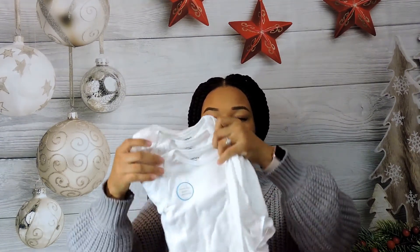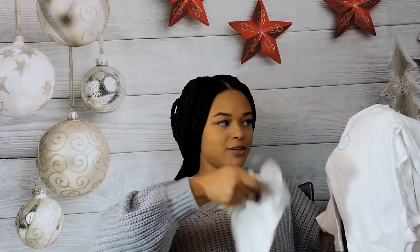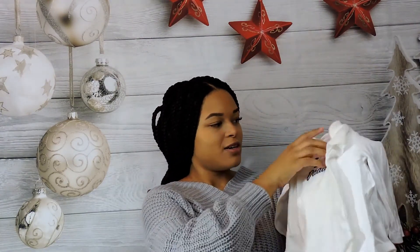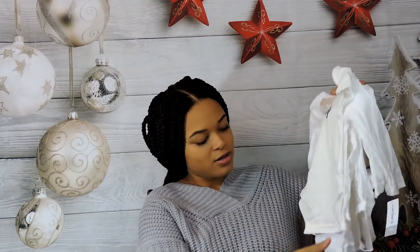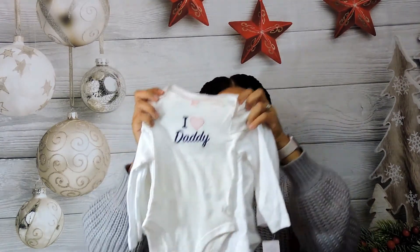Last but not least — we didn't order these. They kind of just threw them into our package. They're huge — not her size yet. They're just plain onesies from Carter's and they're 12 months. Let's see the size difference: this is her three-month onesie and this is the 12-month onesie — you can see the size difference, though it doesn't actually look that much bigger.